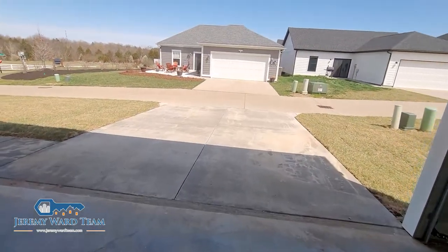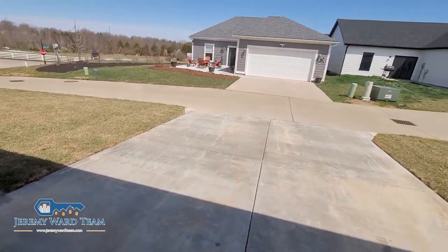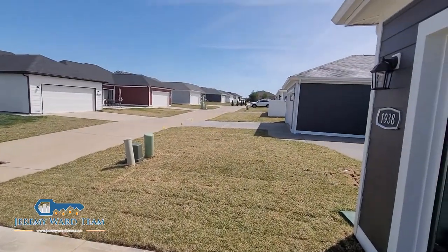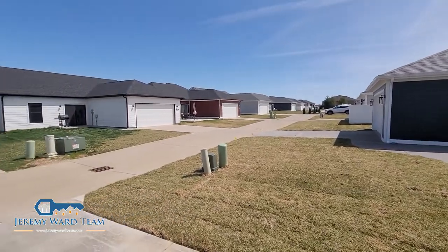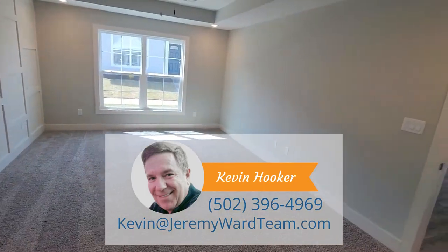As you come out, the patio area is to my left. Driveway. And this is how the other side of the homes look on the back side — this is what they look like once everything's finished. I thought that would give you an idea of what the finished product looks like.